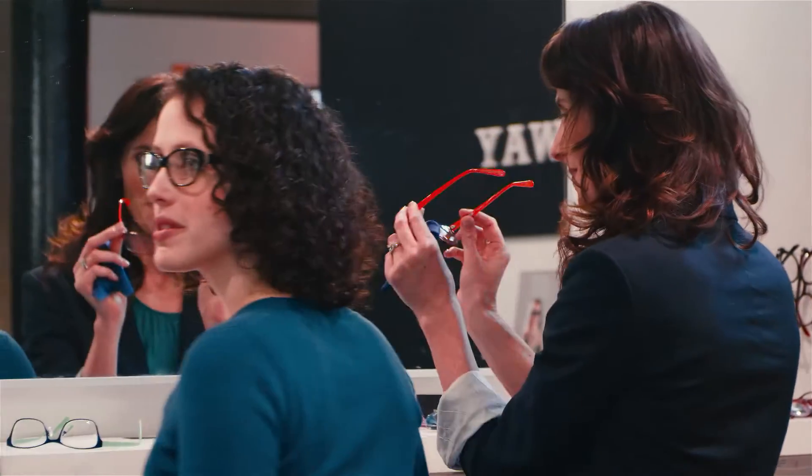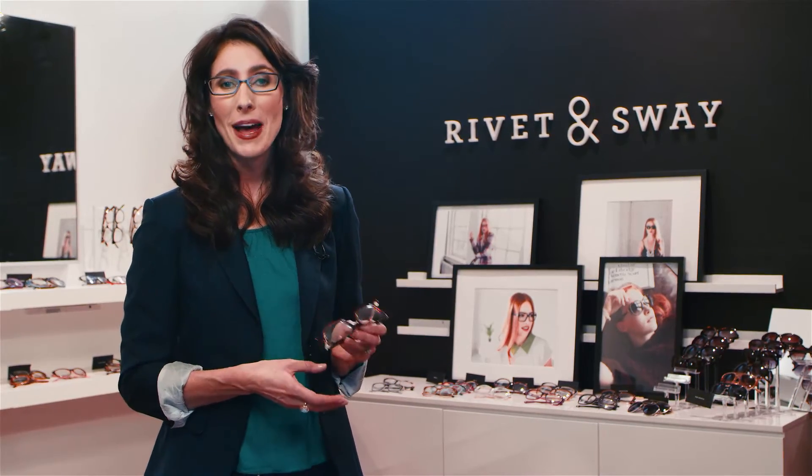Here's what to look for when searching for your perfect glasses. First and foremost, size matters. Most frames come in three sizes: narrow, medium, and wide.